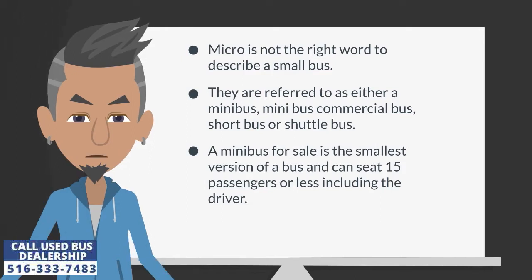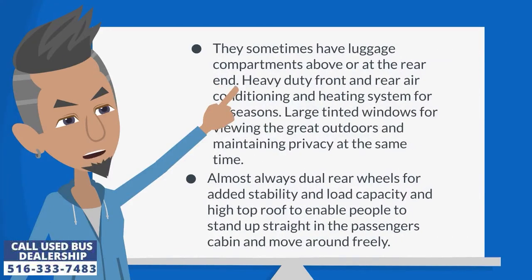A minibus for sale is the smallest version of a bus and can seat 15 passengers or less including the driver. They sometimes have luggage compartments above or at the rear end, heavy duty front and rear air conditioning and heating system for all seasons, large tinted windows for viewing the great outdoors and maintaining privacy, and almost always dual rear wheels for added stability and load capacity, and a high top roof to enable people to stand up straight in the passenger cabin and move around freely.